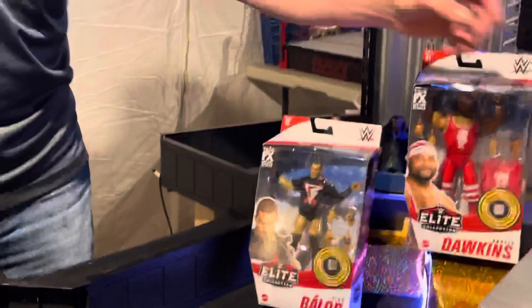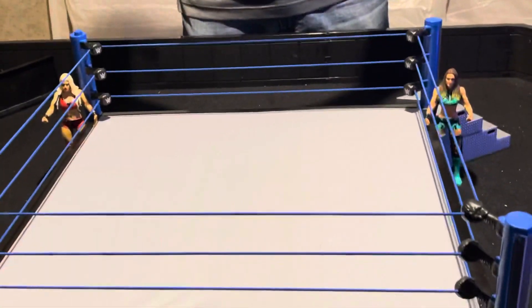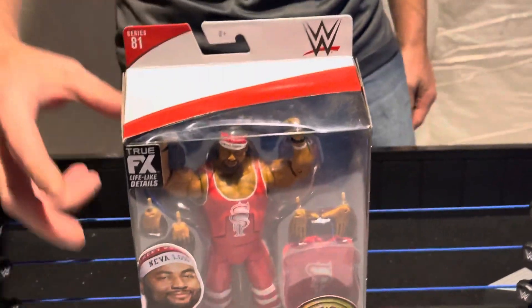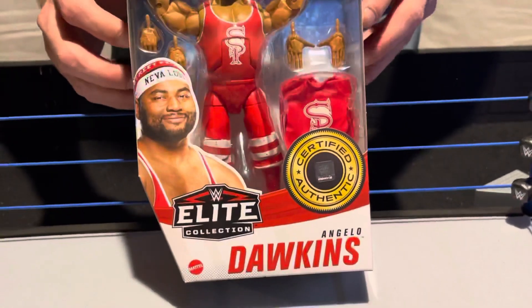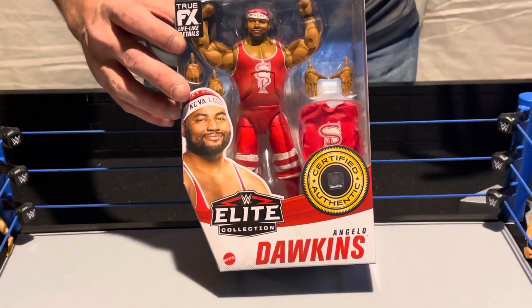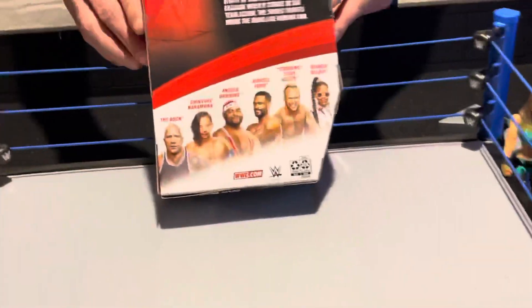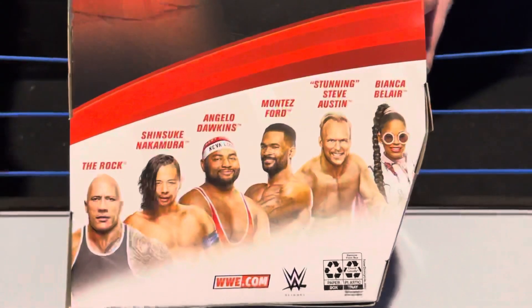I'm going to unbox some of my boys right here — the Street Profits. They just want the smoke. The Street Profits are one of the biggest tag teams in the WWE today, definitely one of the most popular. This is Elite 81, Angelo Dawkins, the big man of the group. All the way back in NXT you could see that Angelo Dawkins had some promise, but Montez Ford was the gem of the tag team. Angelo Dawkins has been getting better in recent memory with the spin-around corner splash, amongst other things.